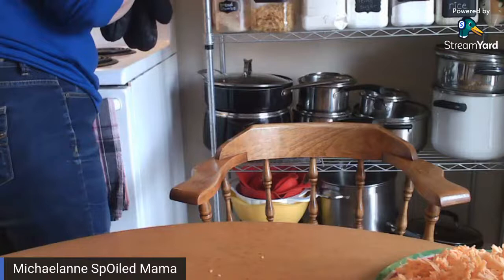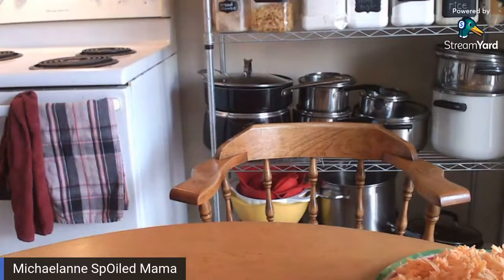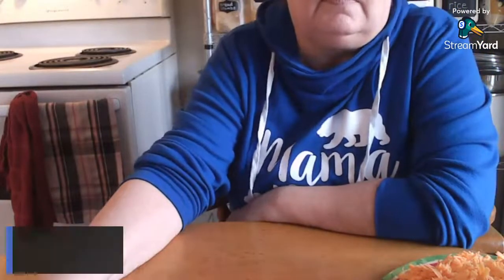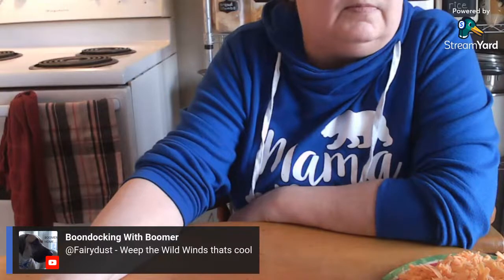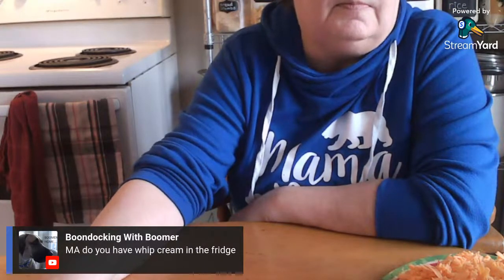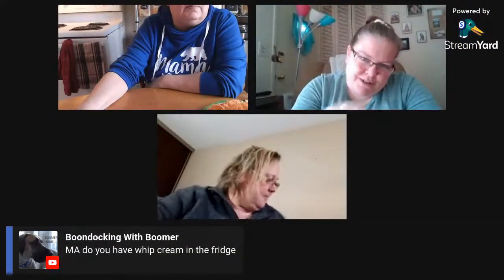We'll let them cool for a little bit and I'll show you the final thing. I guess I'll leave that on because I'm going to make mac and cheese in a little bit — it's an easy recipe. If you put a little bit of whipped cream on top or some ice cream while they're still warm, you've got a little fancy dessert that goes a long long way.